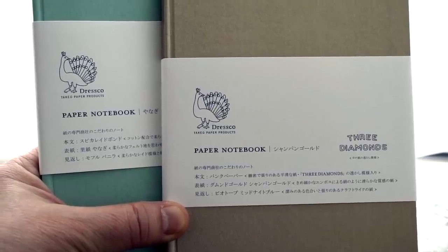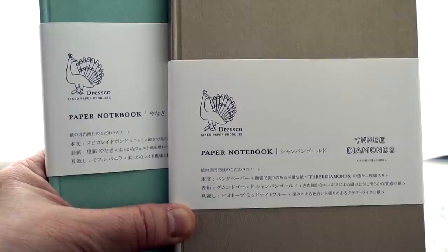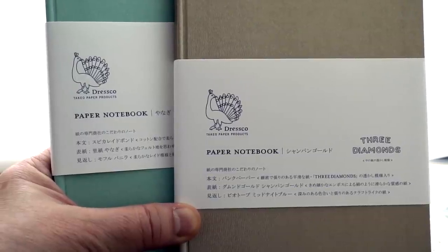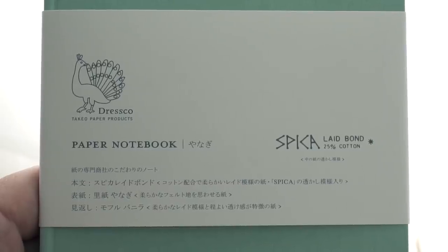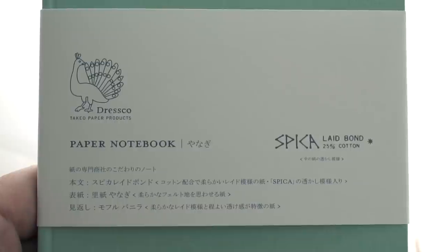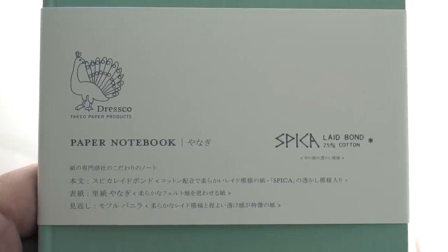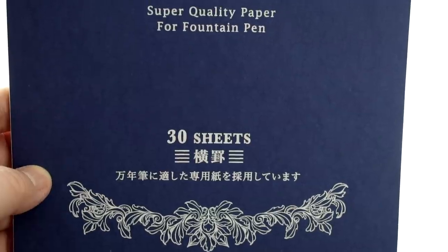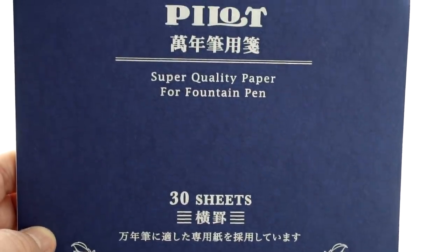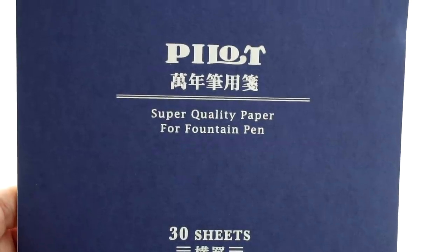I also use Life Paper and Premium CD Paper, and these two papers made by Takeo Paper Products — their Three Diamonds Paper and Speak-A-Late Bond Paper — in notebooks that can be purchased from Utoya. Let me know in the comments if you see a paper you'd like to know more about. This is Nutta, made by Watanabe Book Binding, and it comes in several different colors.